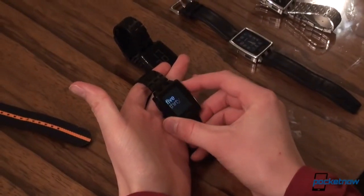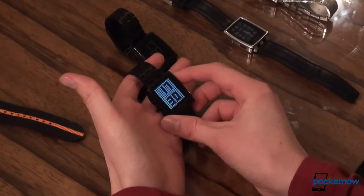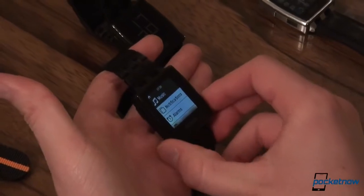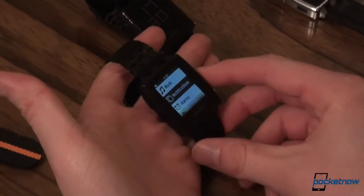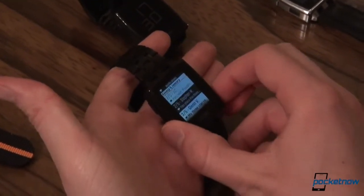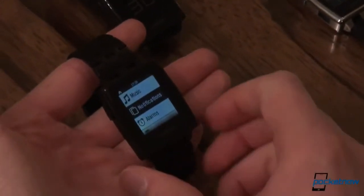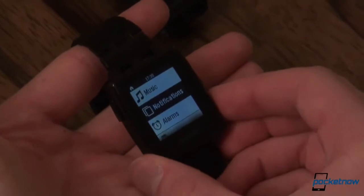Watch faces look great on Pebble Steel — it's very cool. One thing we're adding with the new firmware is the notifications app, so you can now see a list of recently received notifications on your wrist, instead of having them dismissed after you dismiss them.